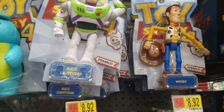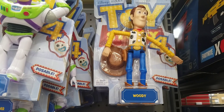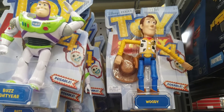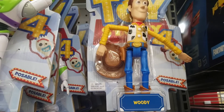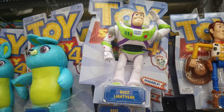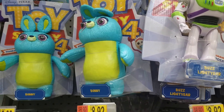This is the Toy Story aisle. Let's look at some of the other Toy Story toys. This is Woody, Buzz Lightyear, and Bunny.